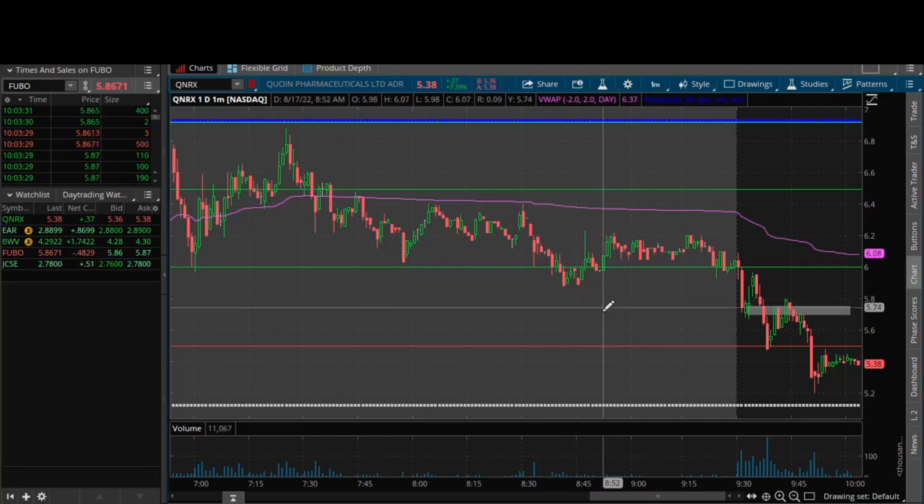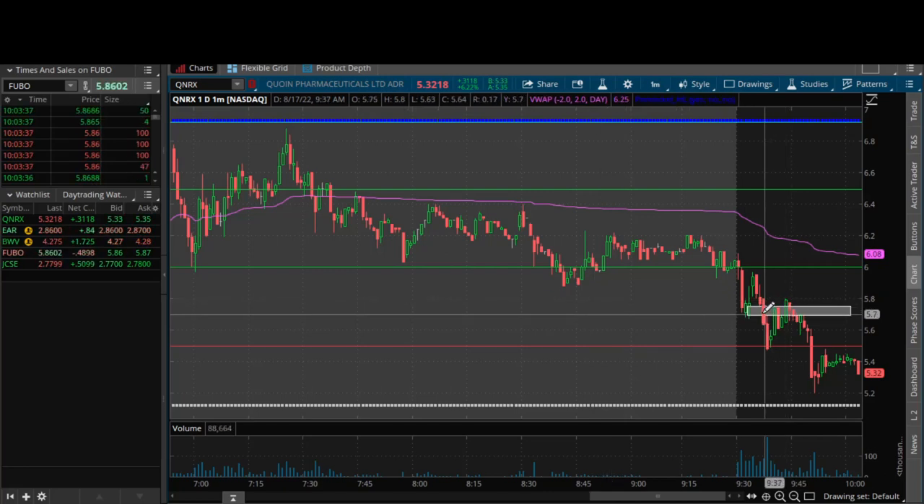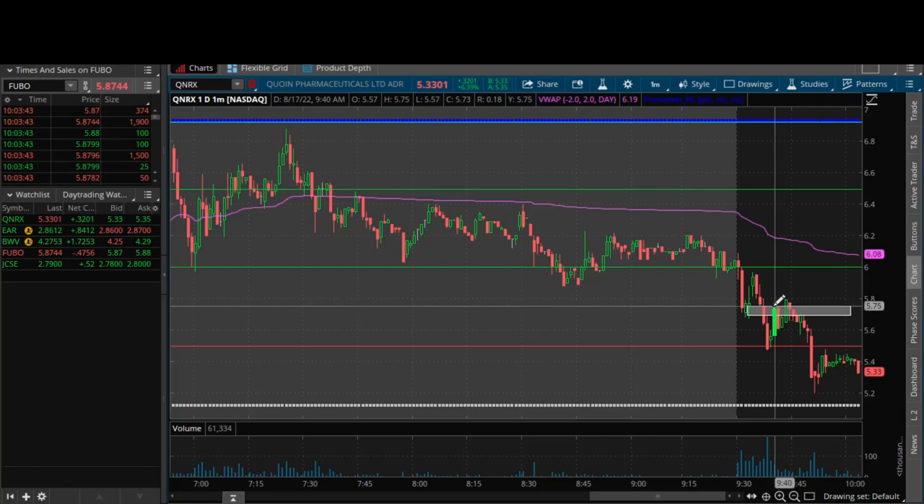Like I stated, it did fight a little bit. I knew it could fight at that $5.67 area — that was previous low of day but also the beginning of that fair value gap imbalance — so I knew it could fight there, which it did. But eventually we got that move. It didn't clear $5.75 by much, which is why I said you really want to be conservative with plays like this, because then it ended up rolling right over — which I thought it would.